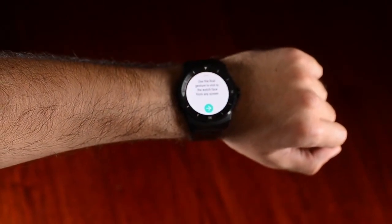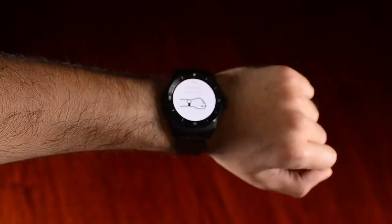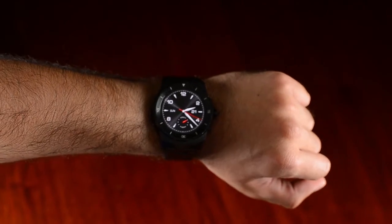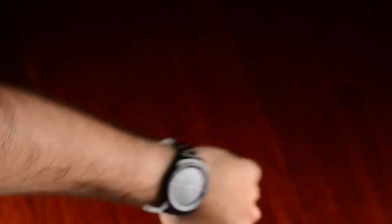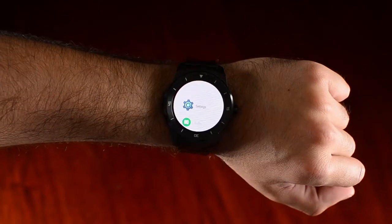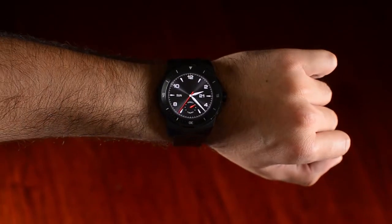Use the final gesture to exit to the watch face from any screen — shake your wrist. And that's how you exit to your watch face from any screen. As you can see, with the push of the arm you can open your apps and scroll through your app drawer, just like that. And when you shake it, it comes back to the watch face.